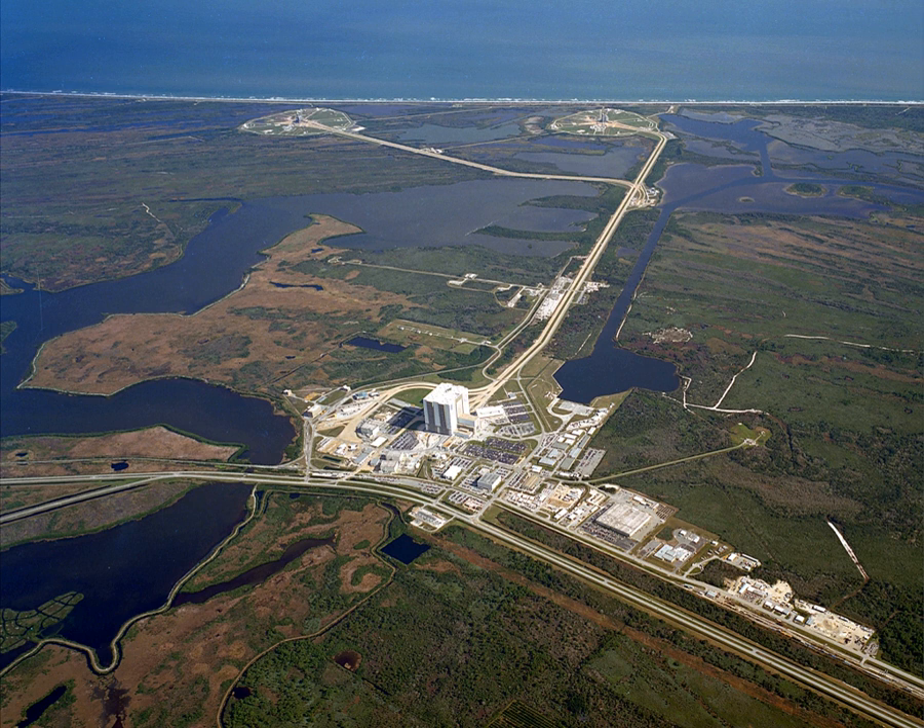In 1948, the Navy transferred the former Banana River Naval Air Station located south of Cape Canaveral to the Air Force for use in testing captured German V-2 rockets. The site's location on the East Florida coast was ideal in that launchers would be over the ocean, away from populated areas. This site became the Joint Long Range Proving Ground in 1949, and was renamed Patrick Air Force Base in 1950. After the creation of NASA in 1958, the CCAFS launch pads were used for NASA's civilian unmanned and manned launches, including those of Project Mercury and Project Gemini.